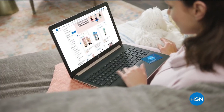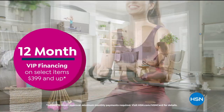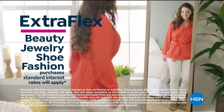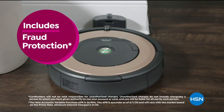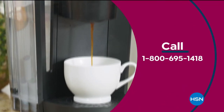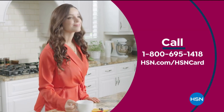Get the best deals on the things you love with the HSN card. As an HSN card VIP, you'll get all kinds of perks, like 12-month VIP financing on select items, plus extra flex on beauty, jewelry, shoe, and fashion purchases all day, every day. At least eight VIP savings events a year. Includes fraud protection and there's no annual fee. Apply now and instantly get $10 off when you're approved. Call 1-800-695-1418 or visit hsn.com/hsncard.